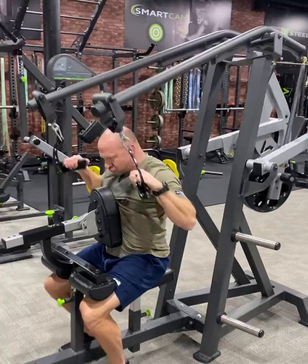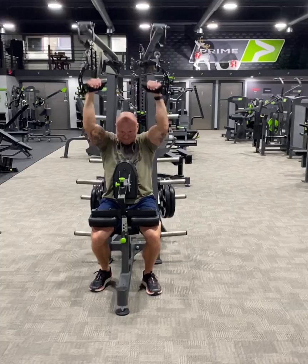Pretty blown away, really, by the cam system. That overlooked everything else. Tried out a lot of different equipment up here.